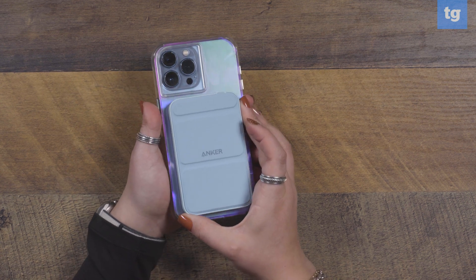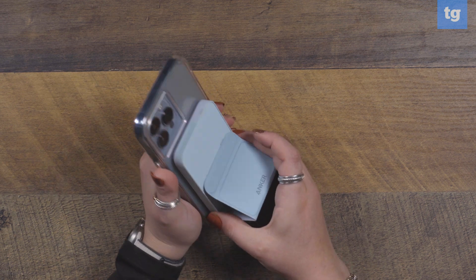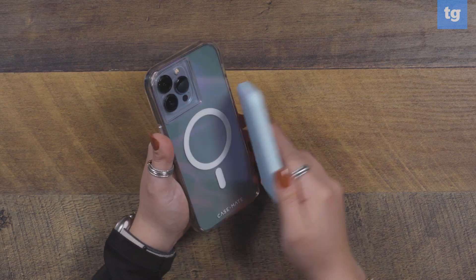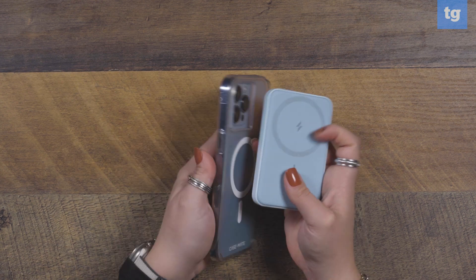For most iPhones, the Anker Magnetic Portable Battery can provide nearly a complete charge while also providing a helpful little kickstand. It can also be used as a power bank for charging additional devices via USB-C.